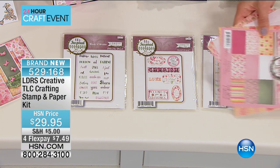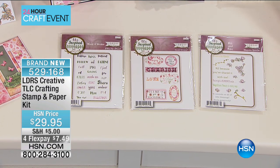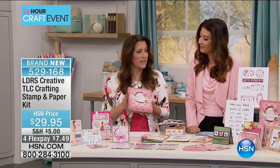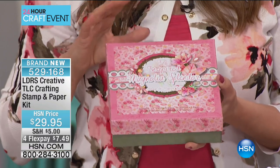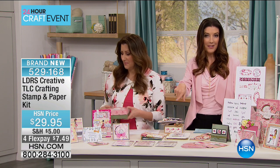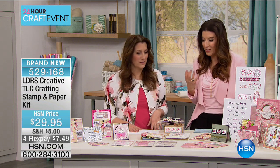We've got three stamp sets — 48 in total. The papers are almost like card stock — really heavy with beautiful patterns. Ten different patterns, three sheets each, for 30 sheets of paper. And you're going to get the storage box — everything arrives in this storage box, a really good heavy chipboard that's a beautiful addition to your craft room.